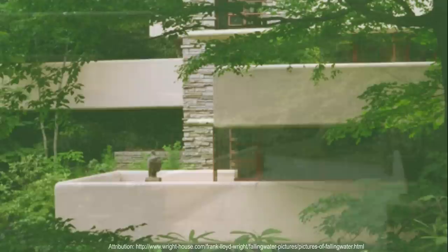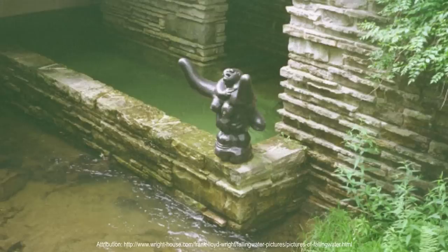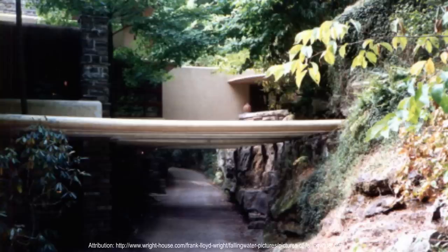Locally quarried stone walls and cantilevered terraces resembling the nearby rock formations are meant to be in harmony. The design incorporates broad expanses of windows and balconies which reach out into their surroundings. In conformance with Wright's views, the main entry door is away from the falls. On the hillside above the main house stands a four-bay carport, servants' quarters, and a guest house.